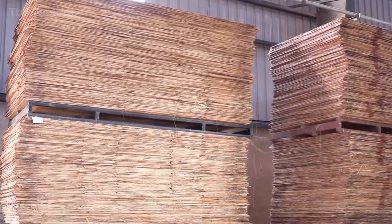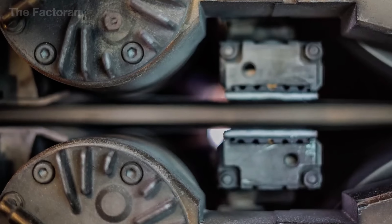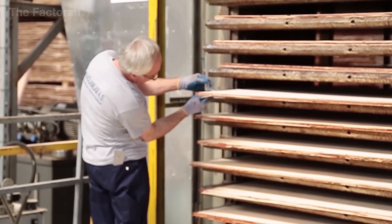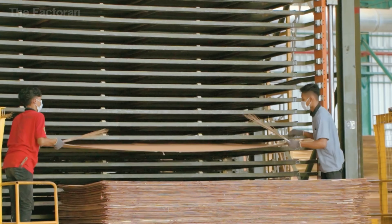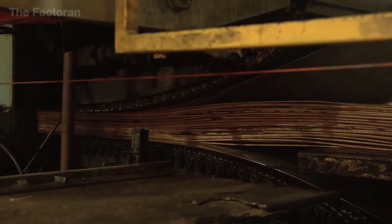After cold pressing, the glued veneers are transferred into the hot press — the stage that ultimately defines the quality of plywood. The press uses thick steel heating plates that distribute heat evenly across the board surface; temperatures are typically maintained between 120 and 150 degrees Celsius, while hydraulic pressure can reach 1.0 to 1.5 megapascals. Under the combined effect of heat and pressure, the resin undergoes a chemical reaction, penetrating deep into the fibers and bonding the veneers into a single unified block. Hot pressing time varies with panel thickness, usually lasting four to seven minutes per cycle. Throughout the process, sensors constantly monitor temperature and pressure, adjusting automatically to avoid over-pressing — which could cause cracks — or under-pressing, which would leave bonds incomplete.